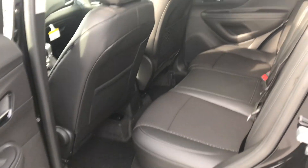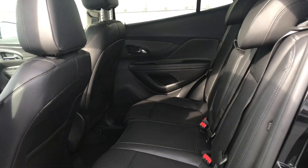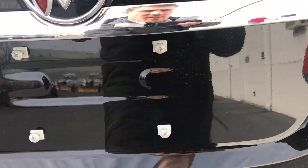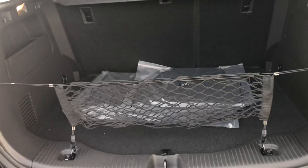In the back you have three seats. And you got your trunk space with your spare tire.